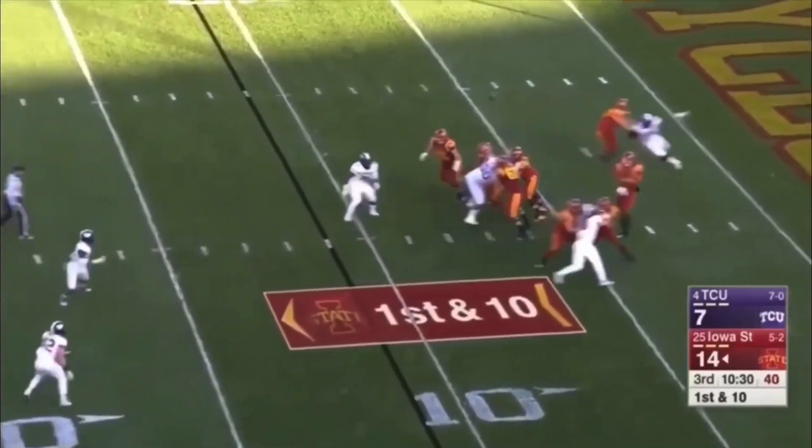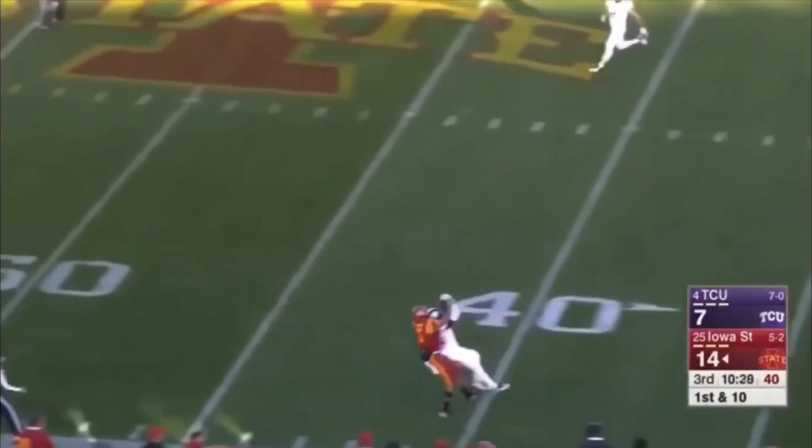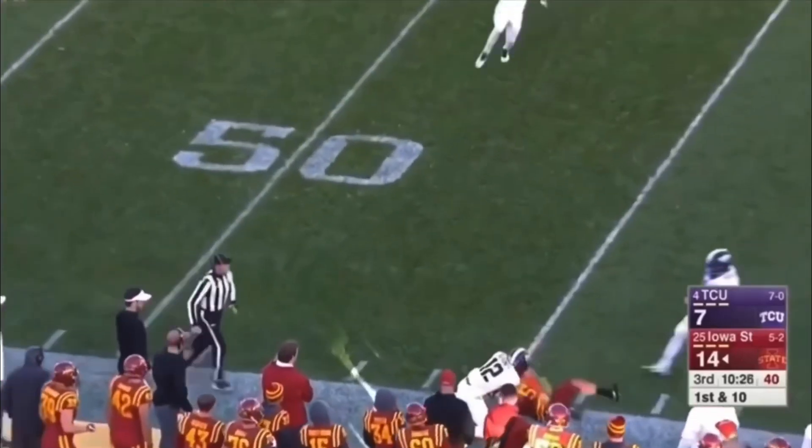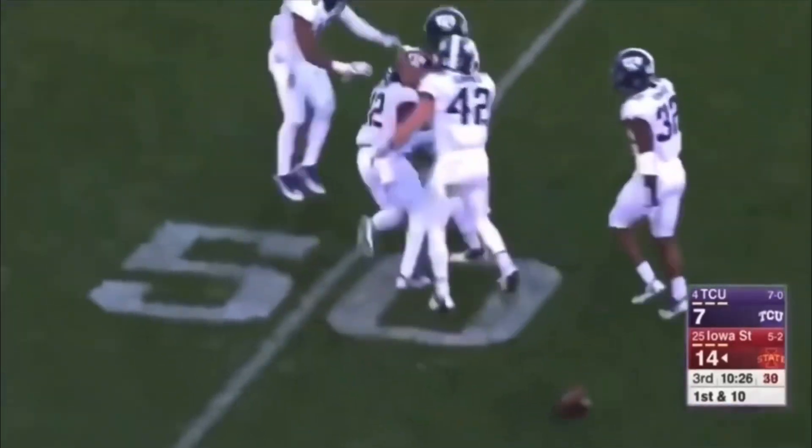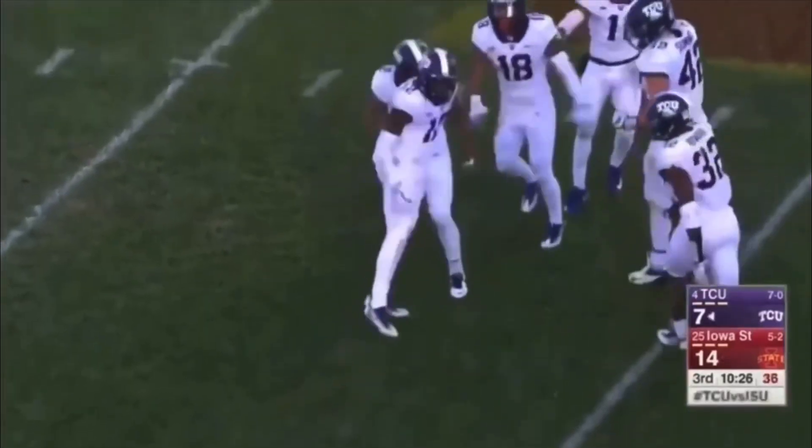He'll throw it on first down. And he takes a shot down the field for Lazard, and it looks like it's picked off. They say it is picked off by Gladney, who read that beautifully, defending Alan Lazard.